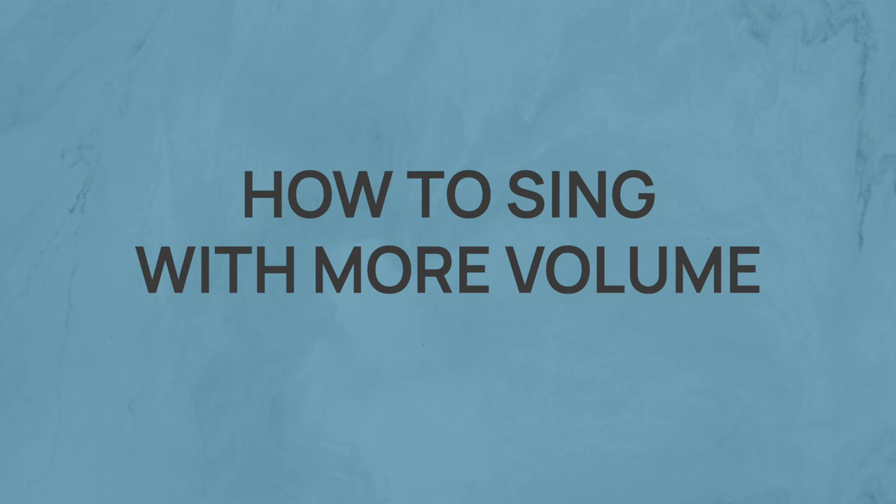Today I'm going to show you how you can sing with more volume. Hi and welcome to today's video. In case you don't know me yet, my name is Freya Casey. I'm a professional singer and vocal coach from Germany.